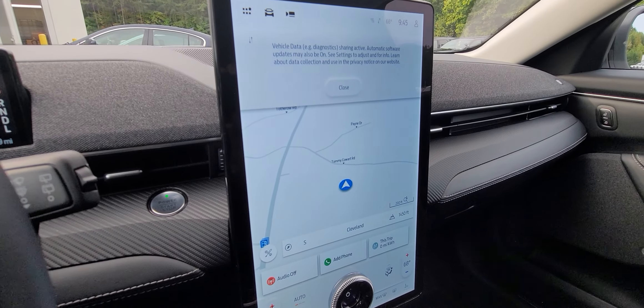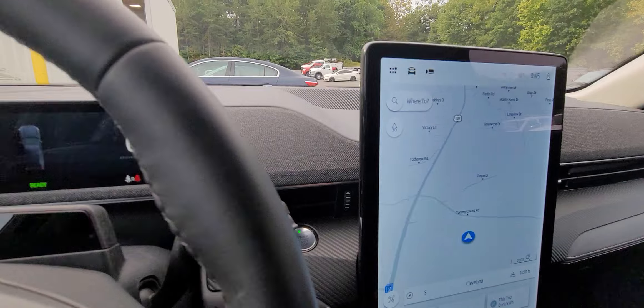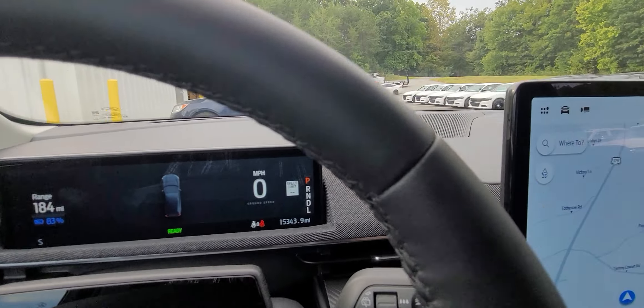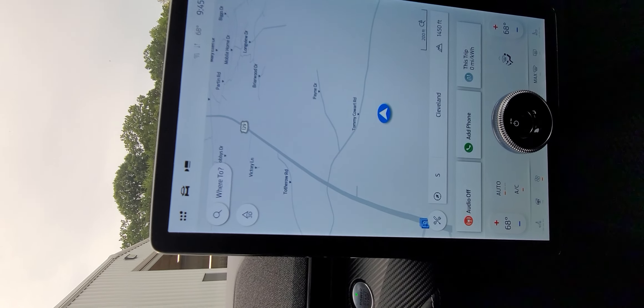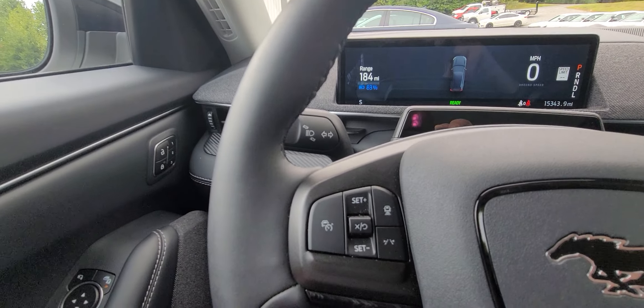That engages your big screen navigation. This is pretty cool — you control everything here from this big screen. It's pretty nice: radio controls, cruise control.